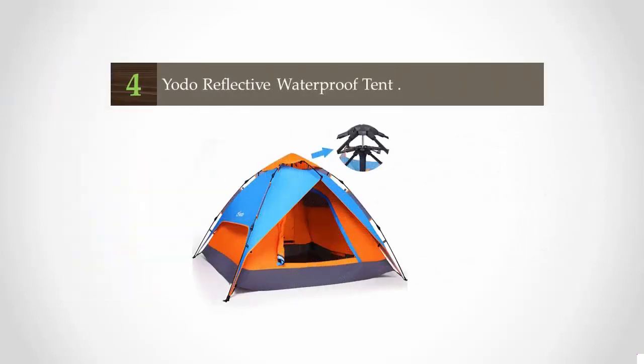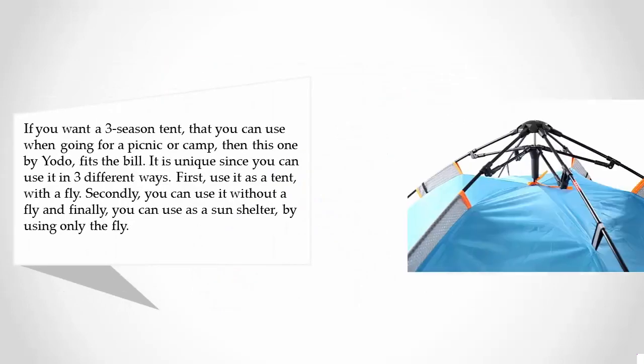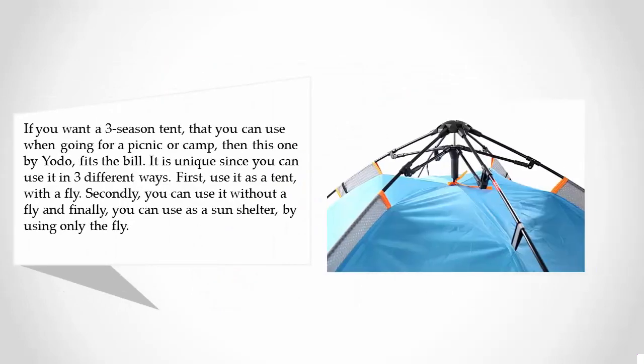At number 4: the YOTO Reflective Waterproof Tent. If you want a 3-season tent that you can use when going for a picnic or camping, then this one by YOTO fits the bill. It is unique since you can use it in 3 different ways. First, use it as a tent with a fly.